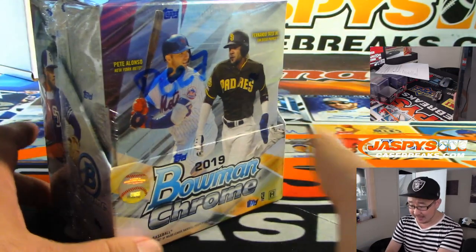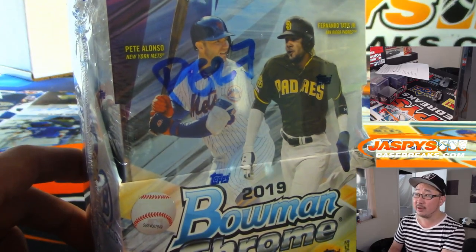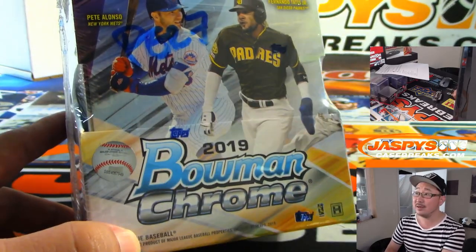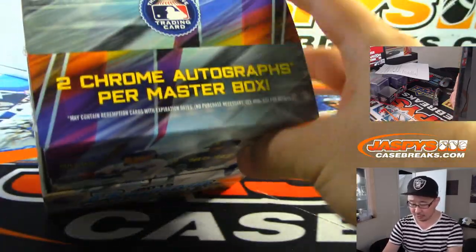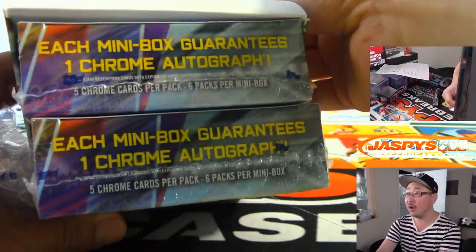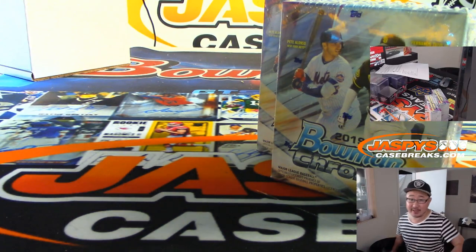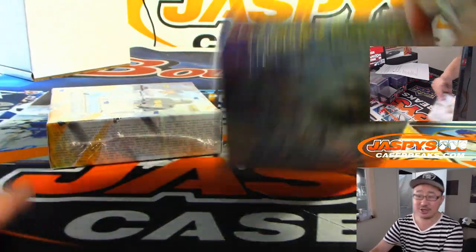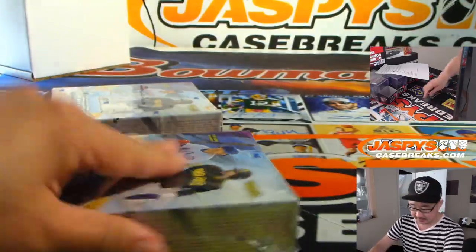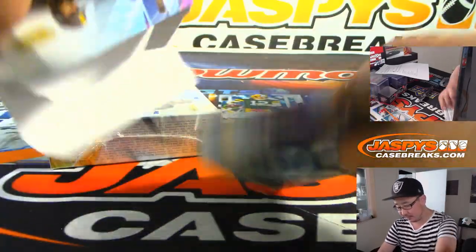Grabbed just kind of eeny meeny miny moe and grabbed a random box from the back. Remember if you watched that first video, you know that we marked all those personal boxes with a number so we don't mix them up with anything else. We're looking at two chrome autographs per master box, one per mini. For those of you who want to join a group break of this on Jazby's Casebreaks.com, we've got both the hobby editions and the HTA editions in the shop right now. We've got a couple that are pretty close to filling, just a few teams away from some of those breaks.